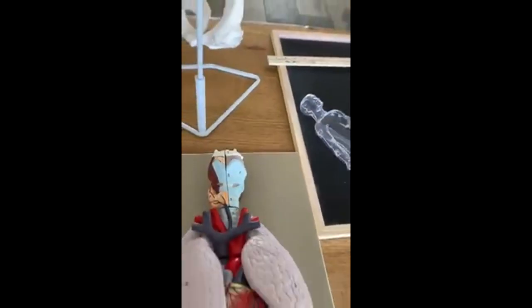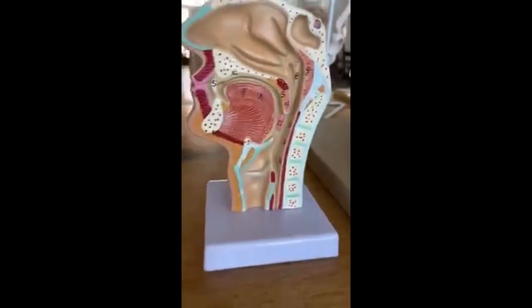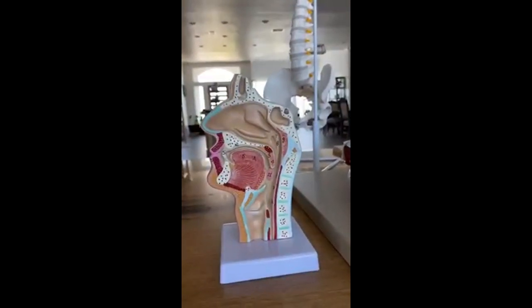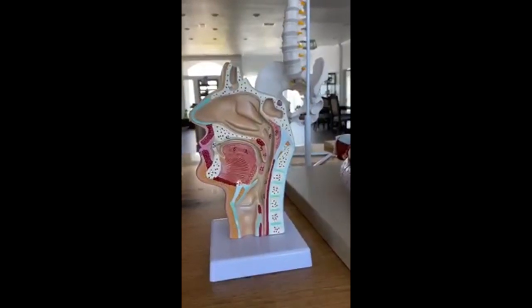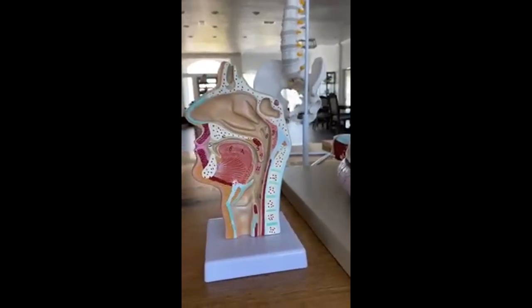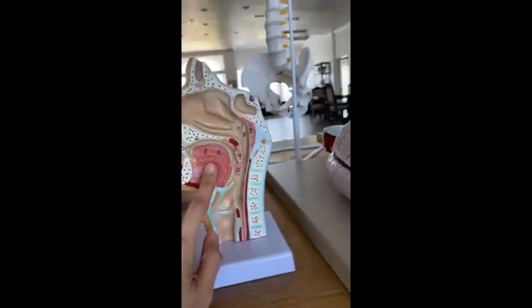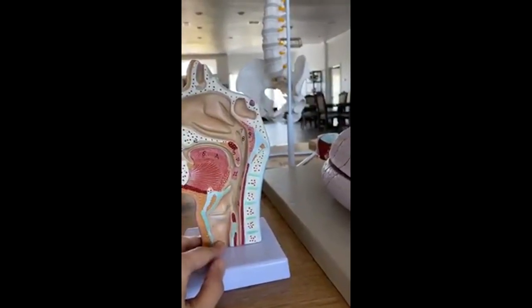And the thyroid of course — the thyroid gland, the thyroid cartilage, and the cricothyroid — it's all there, and you can open this as well. Great visual aids for children. You might also want to consider the nasopharynx model.